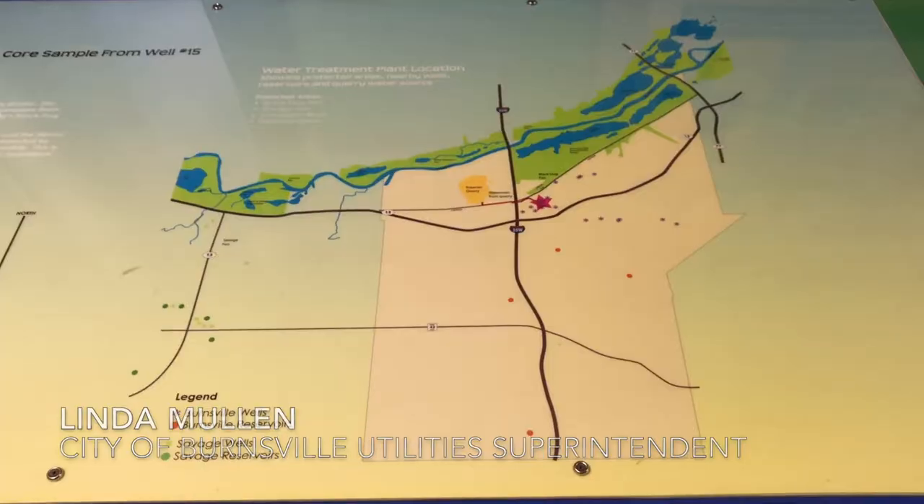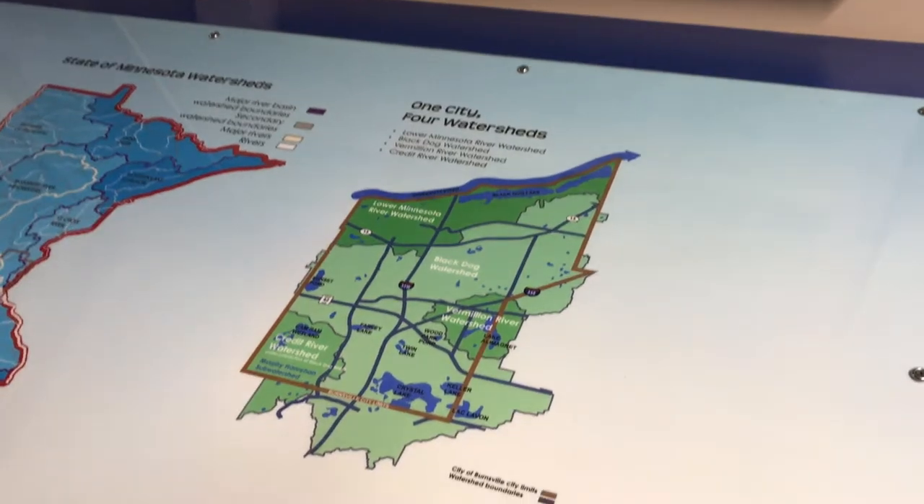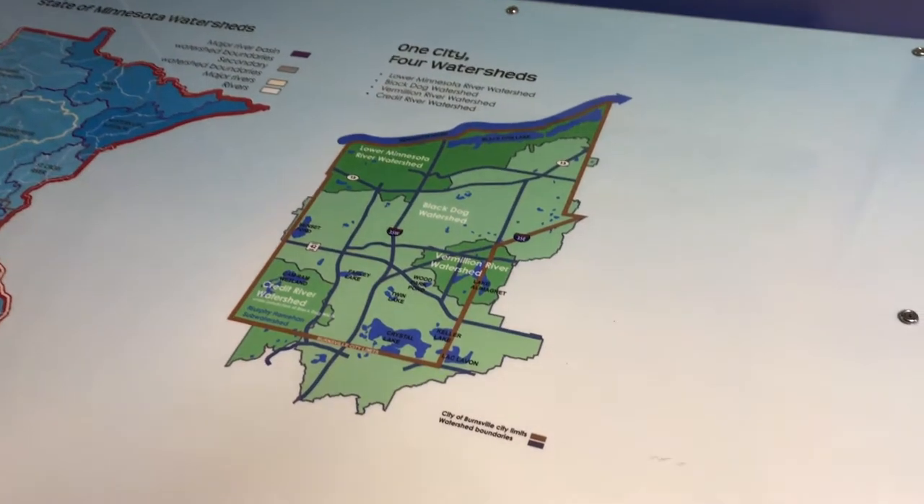We started a collaborative effort with the City of Savage. They needed to drill some additional wells, but their well-field area is in the Calcareous Fen area of the Minnesota River, so they weren't able to drill any more wells.